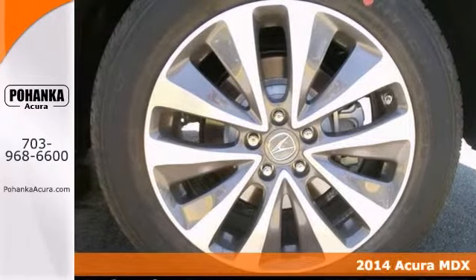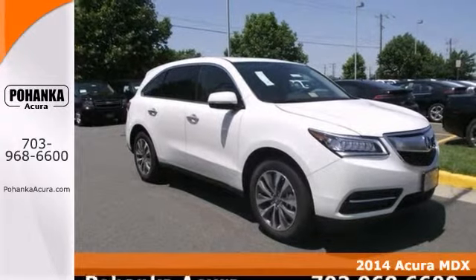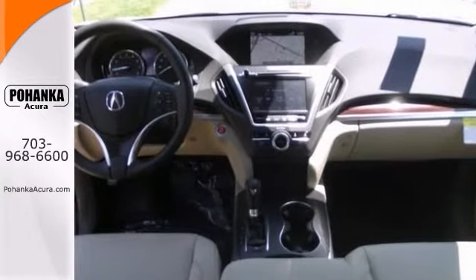How enticing is this good-looking 2014 Acura MDX? This Acura's engine never skips a beat. It's nice being able to slip that key into the ignition and not having to cross your fingers every time.